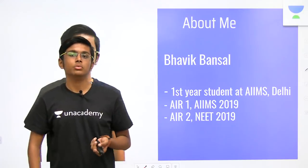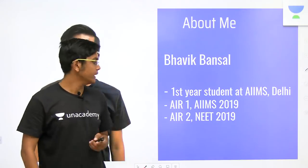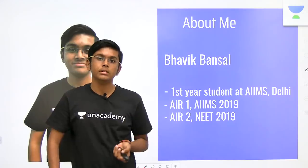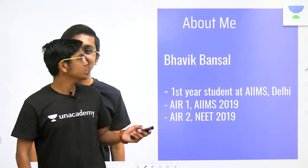Hi and welcome to Unacademy Studios. I am Bhavik Bansal. I am a first year MBBS student at AIIMS New Delhi and I got AIR 1 in AIIMS MBBS 2019 and AIR 2 in NEET UG 2019.